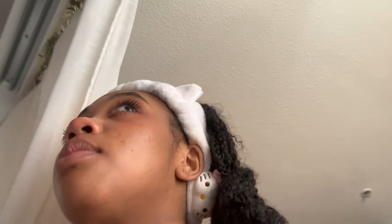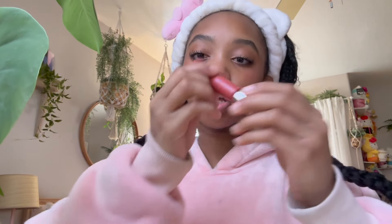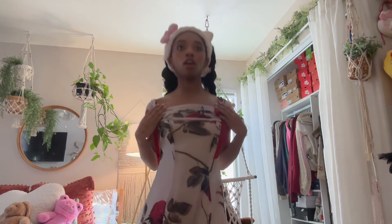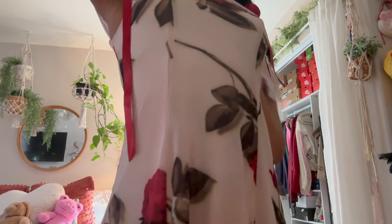That's it, it's very cute! I forgot to put lip product on — I'm going to use this Rare Beauty lip tint and also this Dior lip oil in a dark red shade. Here's the fit.